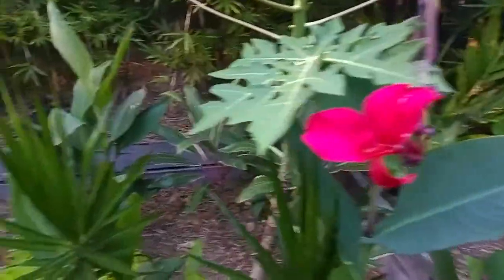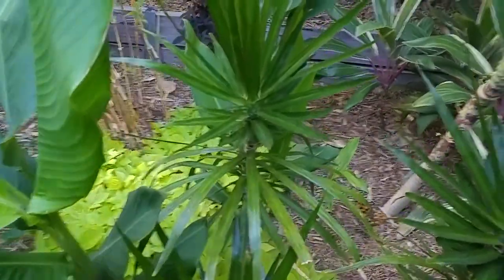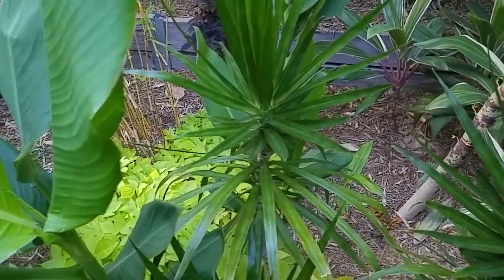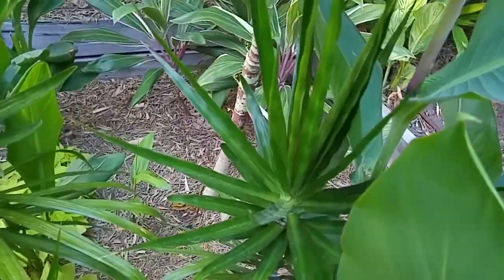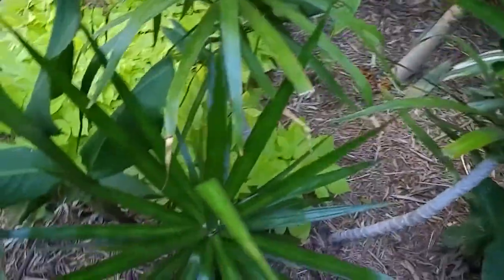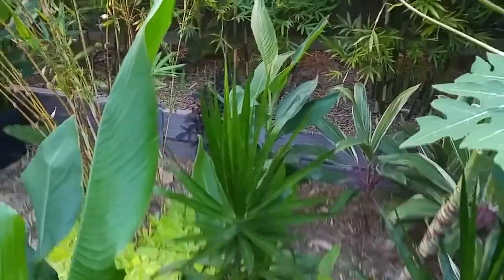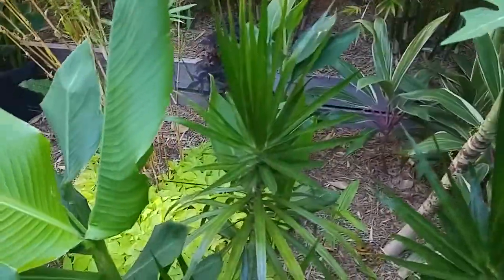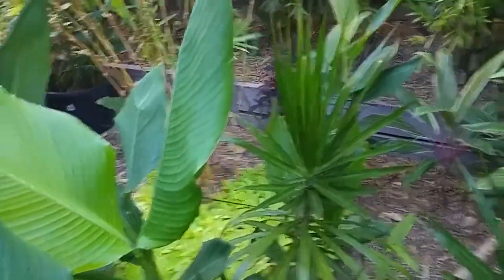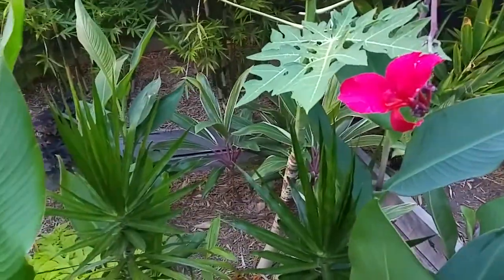Down here we've got Dracaena marginata — that was a housewarming present from friends in a small pot. We grew it in a bigger pot but it still didn't do well, so we put it in the garden and it's done really well there. Looks quite healthy but not growing very tall — it's just sat there, but the foliage has really freshened up and looks great.